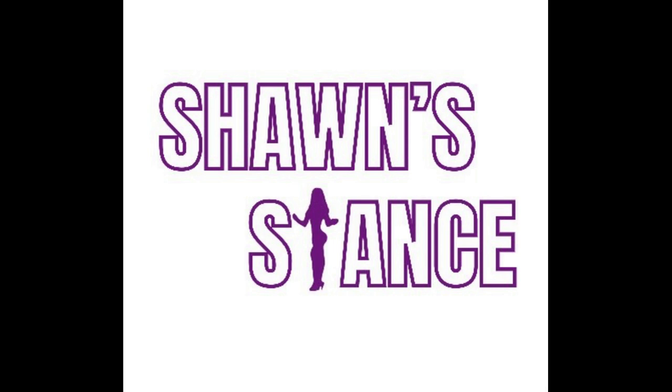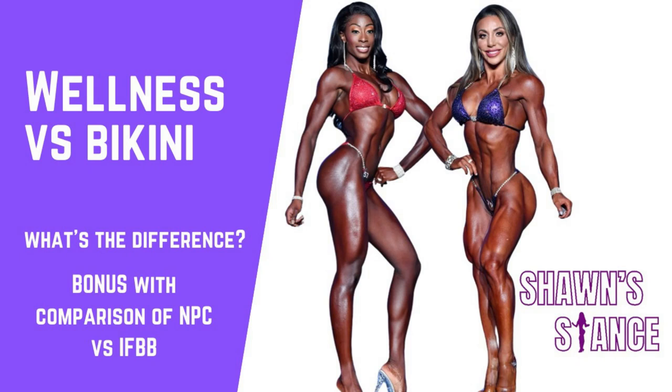Welcome back everyone. Before we get into today's video, make sure you like, comment, subscribe, and turn on that notification bell so you know when our videos go live. For today's video, I thought I would give you a better explanation with visual examples of the difference between a wellness body and a bikini body.